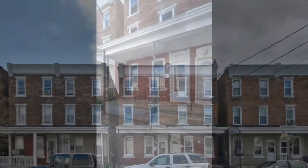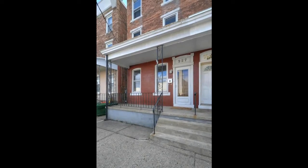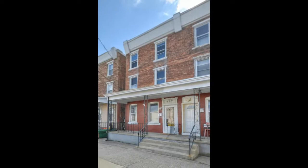This single family home is close to Parks and Recreation Services. The property has four bedrooms, a nice bathroom, and beautiful original features.